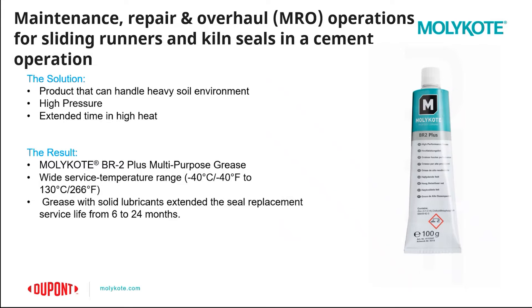When using grease with solid lubricants, the seal replacement service life was extended from 6 to 24 months, reducing maintenance, downtime, and equipment costs.